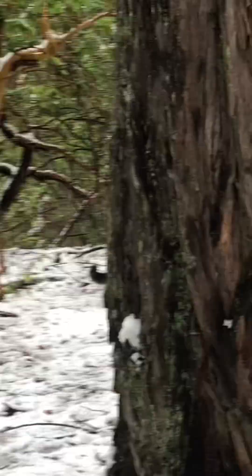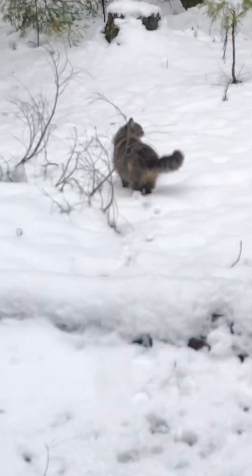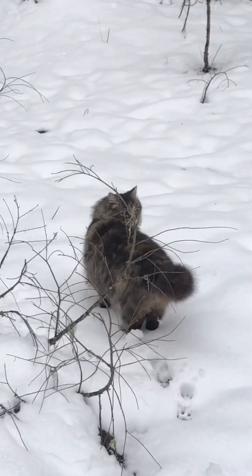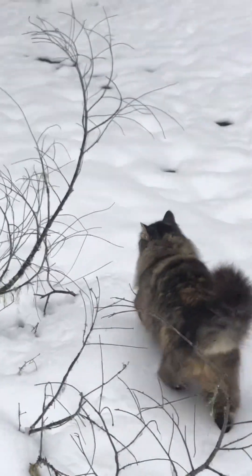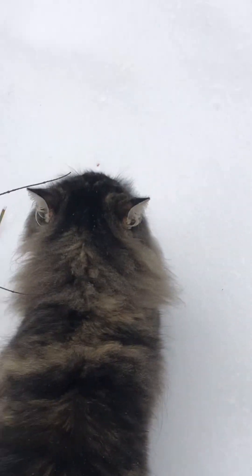We did a quick snowball fight and then we started to head back and just walk through the snow. You can see Dora's paw prints — again, I can't get over how cute they are. And that concludes our day. Please like and subscribe if you enjoyed this video. We'll see you next time.